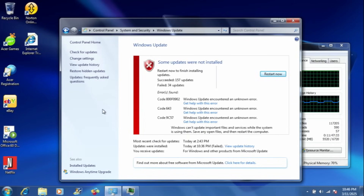As you guys can see, it succeeded on 157 updates. However, it failed 34 updates, and we have three different error codes right here, which I'm not going to bother looking up — you guys can if you want. They probably failed because it was just too many at a time.